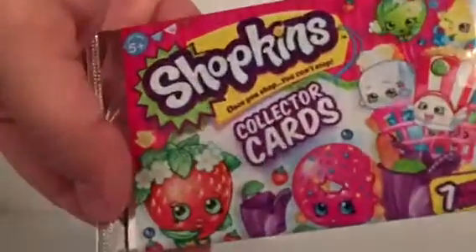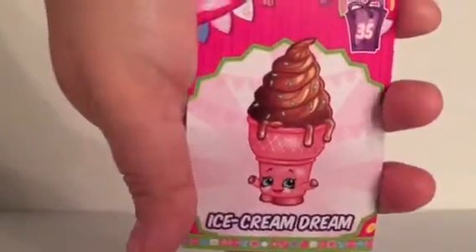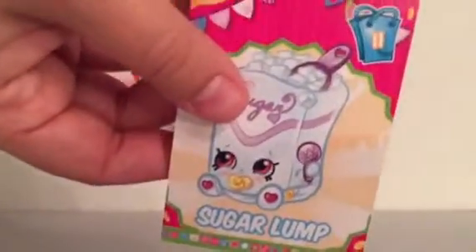Last but not least, I got a pack of Shopkins Collectors Cards. These were only $1.95 per pack at Barnes & Noble - sign me up. I only have a few so chances are I'll need most of these. We have Ice Cream Dream, Cheesy Bee, Wendy Washer, Baby Puff, Sugar Lump - a lot of Season 1s - Lollipoppins, and a cool Marsha Mello. She's textured and glittery and just very cool. I don't think I have any of these - I might have Ice Cream Dream.